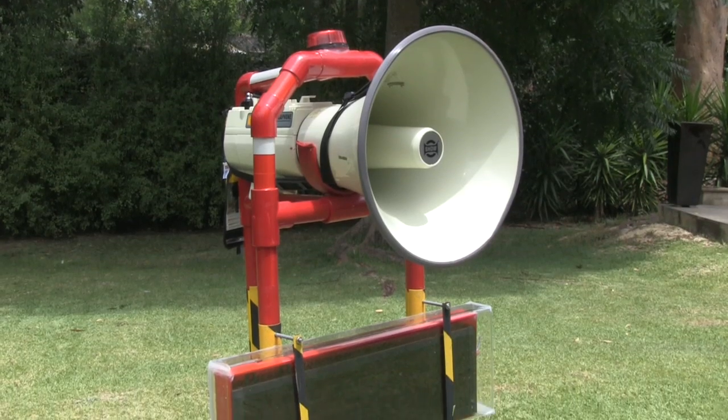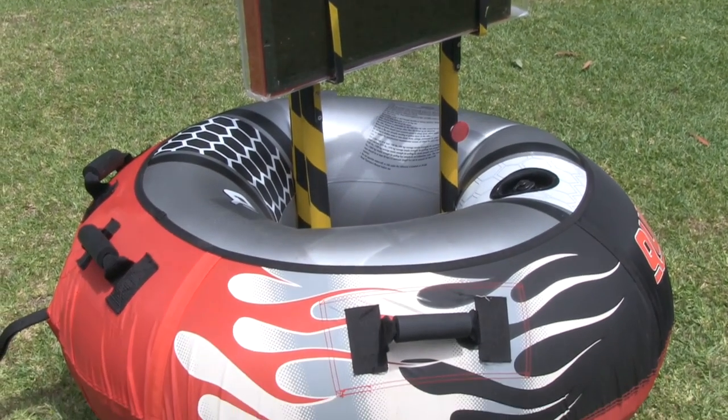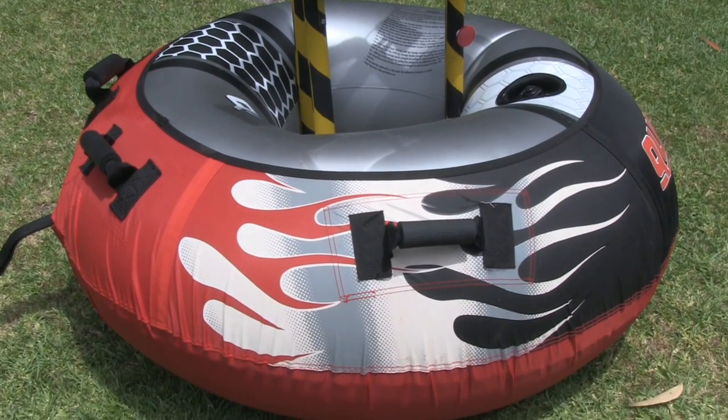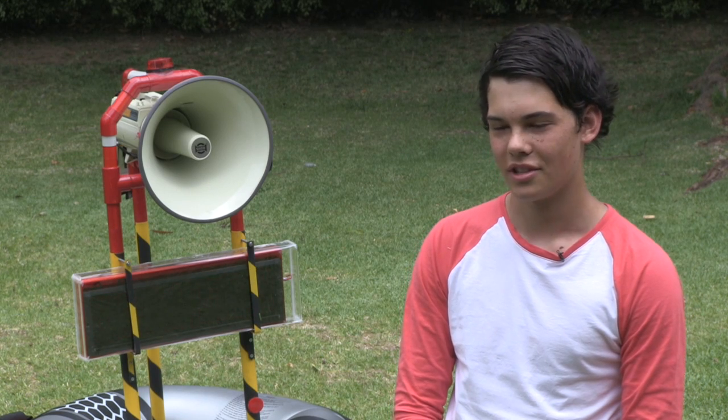It uses a megaphone that can be accessed via any other lifeguard on the beach. It uses a UHF radio which every lifeguard carries, and every lifeguard can then radio in to the unit, as opposed to each lifeguard having a megaphone.